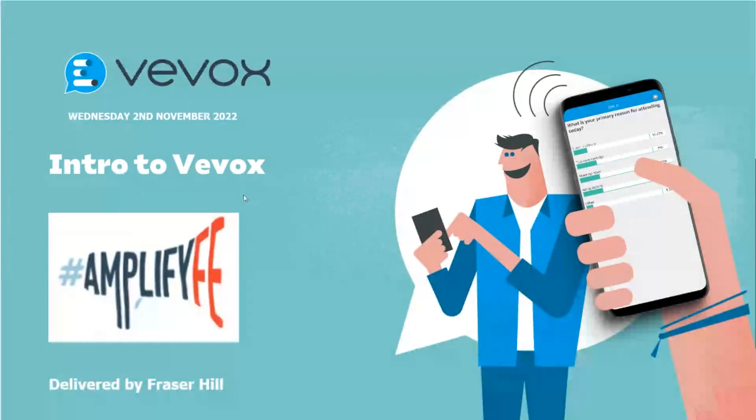Thank you for the kind introductions, Christine, and a big thank you for having us here today. My name is Fraser, I'm one of the customer success managers within the education team here at VVOX. VVOX is a student response and engagement platform — our whole ethos is increasing levels of engagement and interactivity within the classroom, boosting interactivity across the board, and providing an avenue for communication to make the learning experience more fun and exciting.